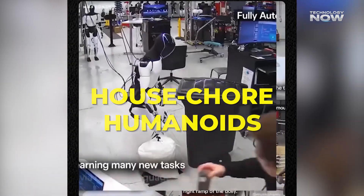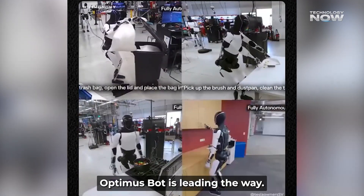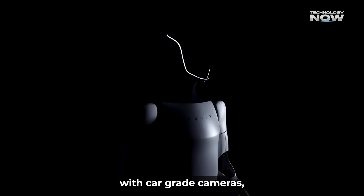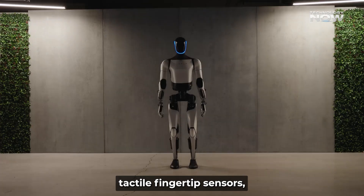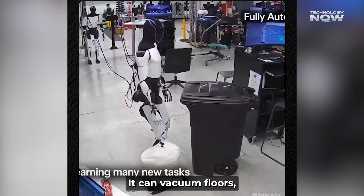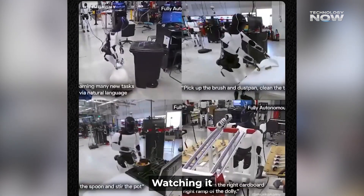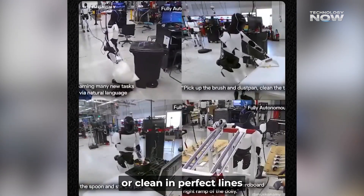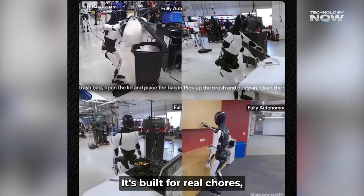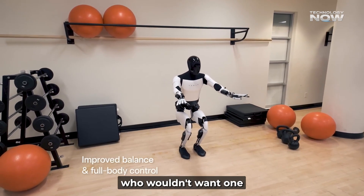House chore humanoids — household robots are now real, and Tesla's Optimus bot is leading the way. Standing at 5 feet 8 inches, it's equipped with car-grade cameras, tactile fingertip sensors, and 28 actuators for smooth, human-like movement. It can vacuum floors, carry laundry, and sort objects with surprising precision. Watching it fold clothes or clean in perfect lines feels like the future knocking. With a battery life of around 5 hours, it's built for real chores, not just demos. After seeing it in action, who wouldn't want one helping out at home?